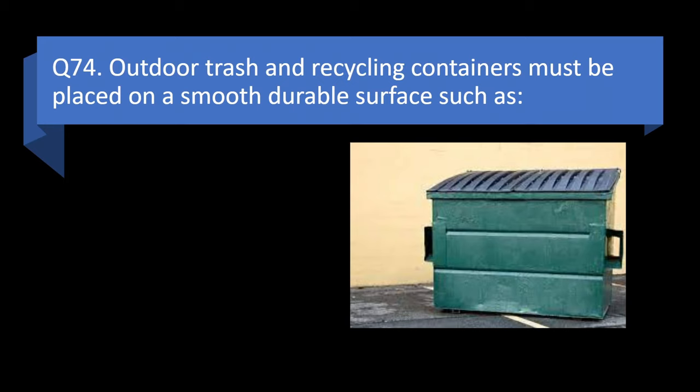Question 74. Outdoor trash and recycling containers must be placed on a smooth, durable surface such as concrete or asphalt, gravel, or dirt? Answer: a. Concrete or asphalt.